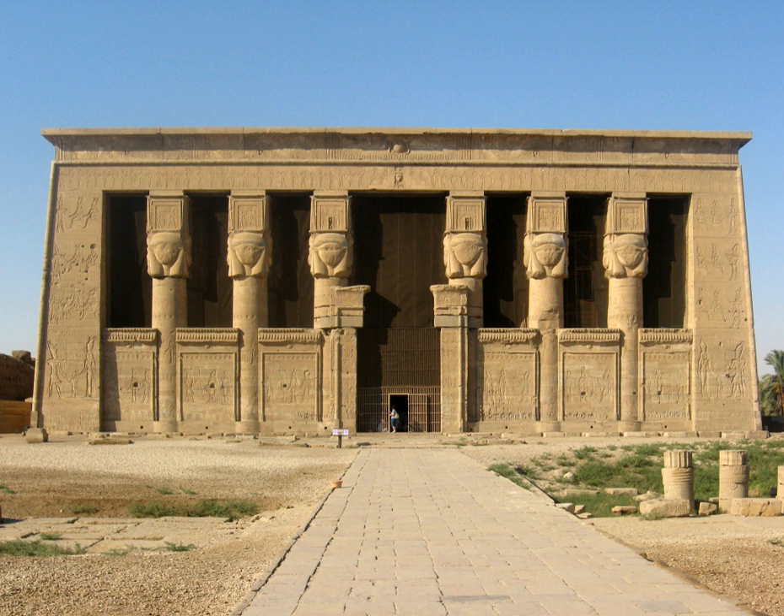The real Dendera Zodiac is now in the Louvre. Champollion's guess that it was Ptolemaic proved to be correct, and Egyptologists now date it to the 1st century BC.